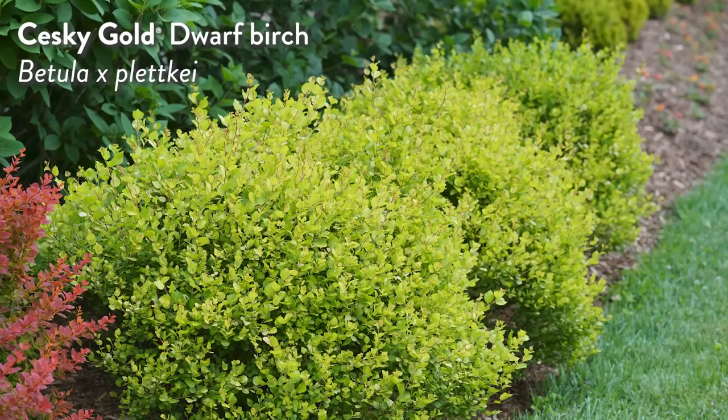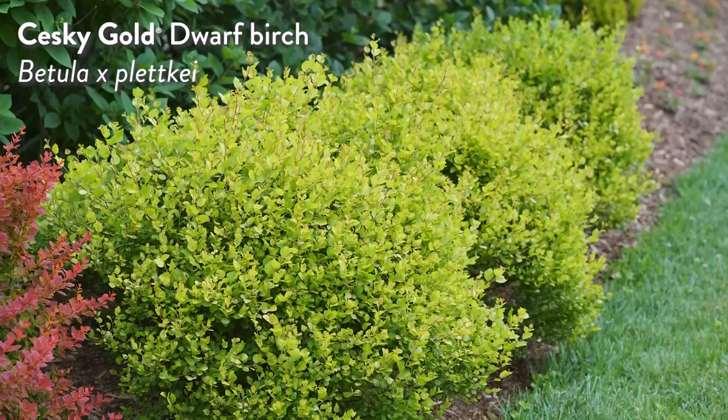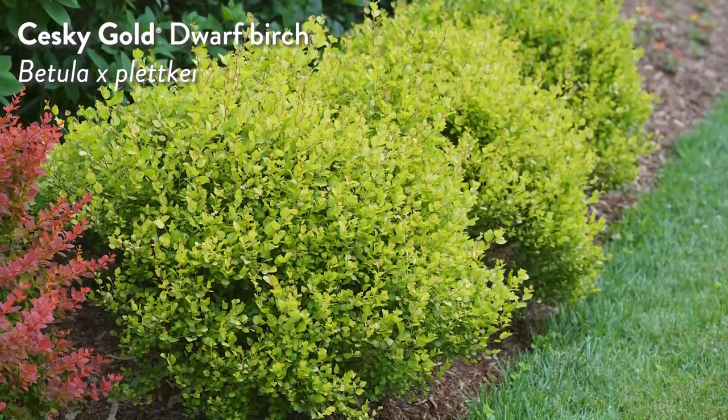Greetings gardening friends and welcome back to the Gardening Simplified Show. It's the time of the show where we put a plant on trial — we tell you all about it and you get to decide if it's going to earn a spot in your garden or not. Today's plant on trial is Chesky Gold Dwarf Birch. I always like to tell everyone why we're talking about this particular plant in today's Plants on Trial — and it's for two reasons.